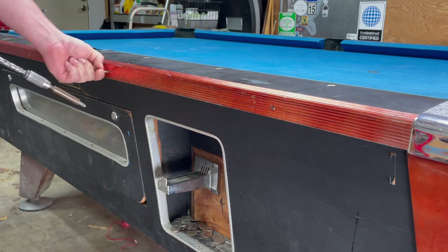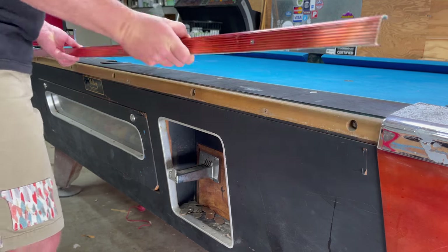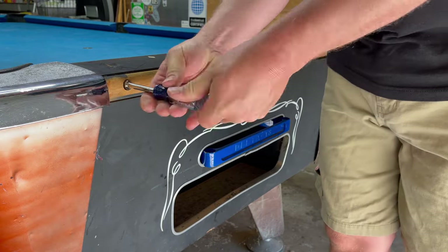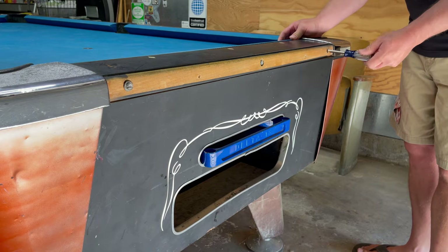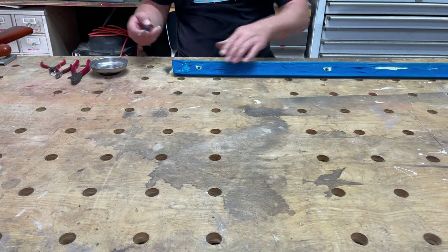This is a commercial table meant for public spaces, so everything is harder to get to than a regular table. The bolts that hold the rails to the table are hidden behind these metal trim pieces, so obviously they have to go first. Then we can get to the bolts that attach the rails — each piece is held on by three 3/8-inch bolts. We're starting with the rails because they're a lot harder to do than the slate, and I always like to get the hard parts out of the way first.